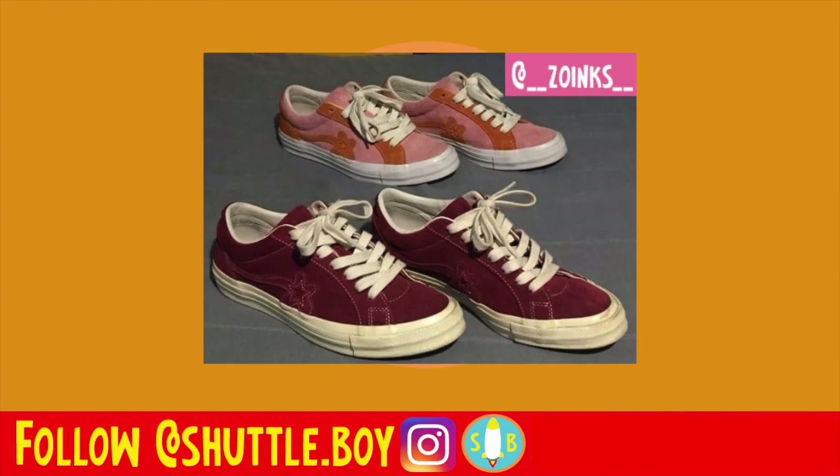Lastly, we have the burgundy — or rhubarb — Lafleurs and then the two-tone Doras. That's going to conclude today's video. Let me know what you liked, what you didn't like. Please hit that thumbs up button if you enjoyed this episode, and subscribe if you haven't already for more Golf Wang news, pickups, and more. This is Shuttle Boy, the best Golf Wang YouTuber ever — I'm out, peace.